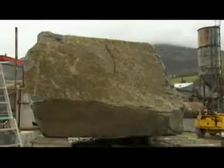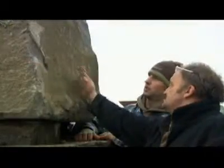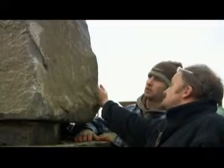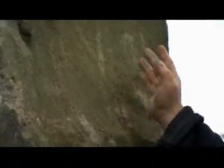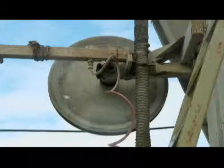This chunk weighs about 20 tons and is the size of a small car. The next step is to divide it into more manageable slabs, using a thick cable cutter with abrasive rings made of diamond particles.